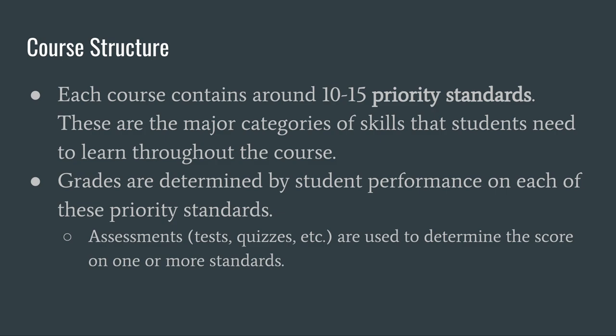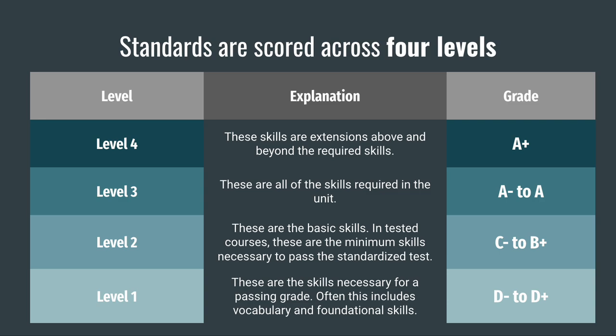Let's take a look at what a priority standard looks like. Within each standard are the set of skills that students need to master. These skills vary in difficulty across four levels. When students receive grades on a standard, they will receive a grade between 0 and 4 based on what level of skills they have mastered. Skills in level 1 are the skills that are absolutely necessary in order for a student to receive a passing grade on a standard. Often, level 1 contains vocabulary for the unit in addition to foundational skills.